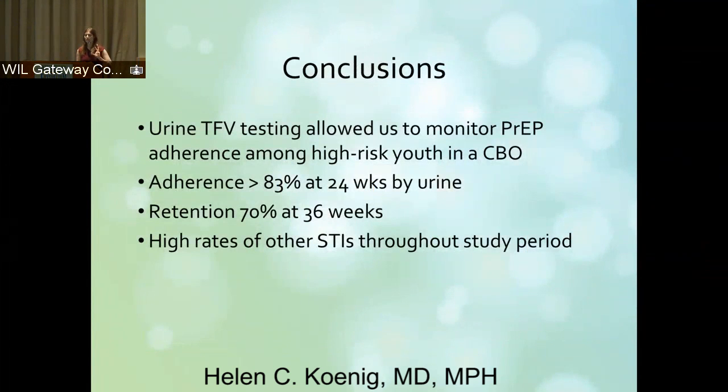Just to conclude that study — we'll have the final results after July. Urine testing of tenofovir in our practice allowed us to monitor PrEP adherence amongst a very high-risk group in a community-based organization. Our adherence was greater than 83% at 24 weeks by urine and plasma. Retention in care was about 70% at 36 weeks, so people are taking their meds who aren't necessarily coming in as frequently. Adherence is higher than retention, which we know from the HIV literature — there are people who take their meds and never show up to a visit, and people who show up every week but aren't taking their meds.